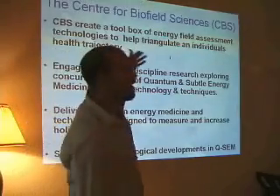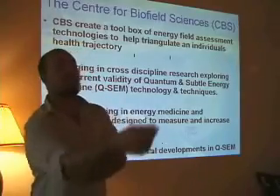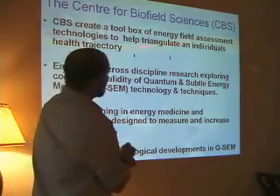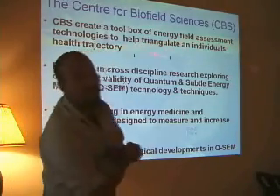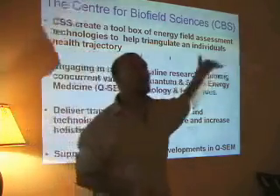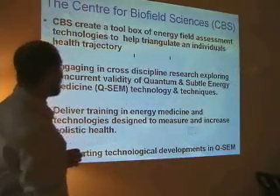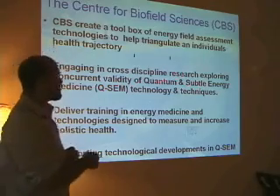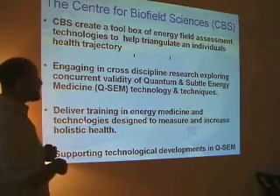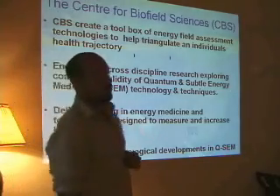The people who have supplied the machine that I'm here scanning people's energy systems with are called the Centre for Biofield Sciences. They do a lot of energy research. Their aims include creating energy field assessment technologies to help triangulate an individual's trajectory — where they're going health-wise — to predict and prevent ill health. They also engage in research on quantum and subtle energy medicine equipment and techniques, deliver training courses around the world, and support the development of quantum and subtle energy medicine techniques.